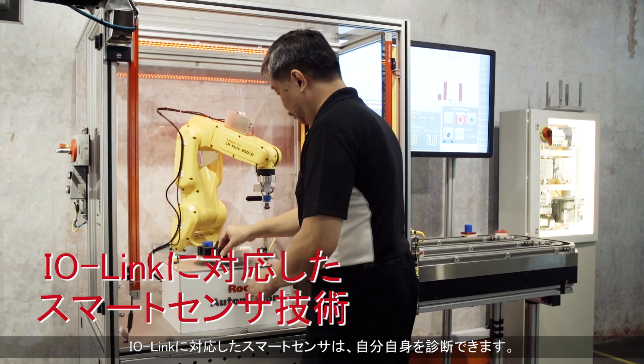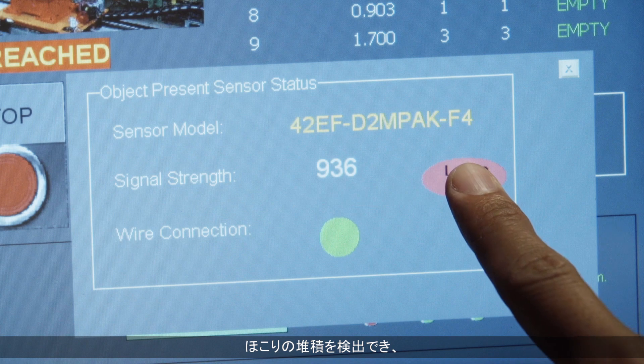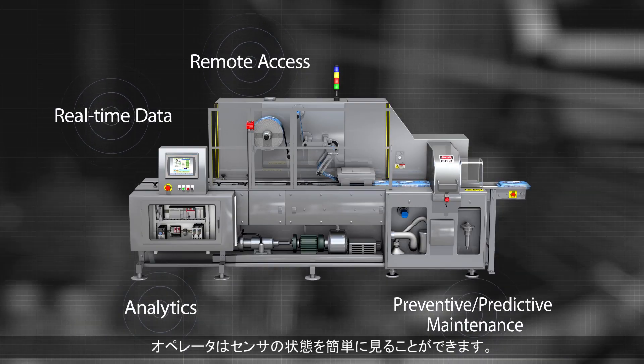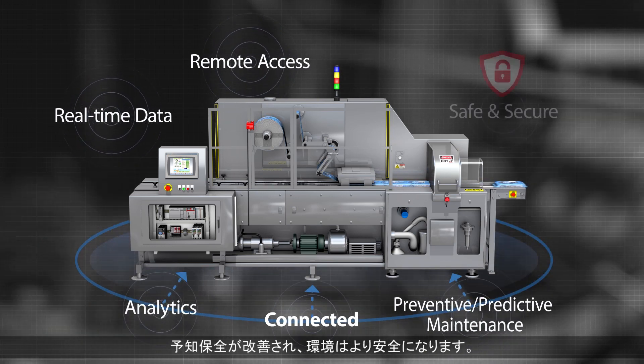With smart sensor technology based on IO-Link, the sensor can diagnose itself. Dust accumulation can be detected and any issues in the sensor's health can be easily viewed by operators. This helps achieve better predictive maintenance and safer environments.